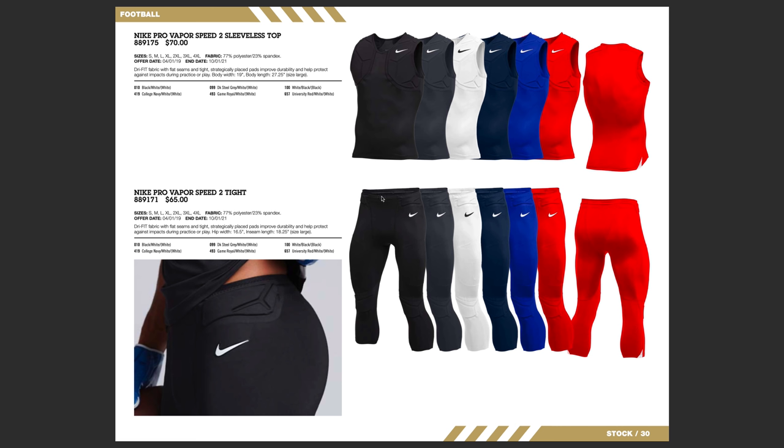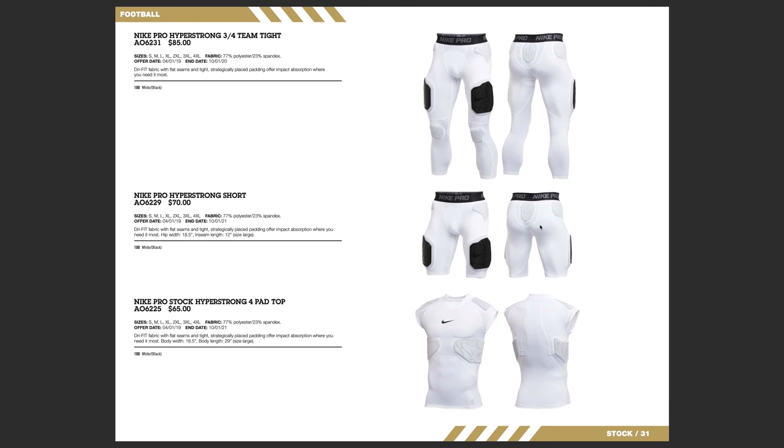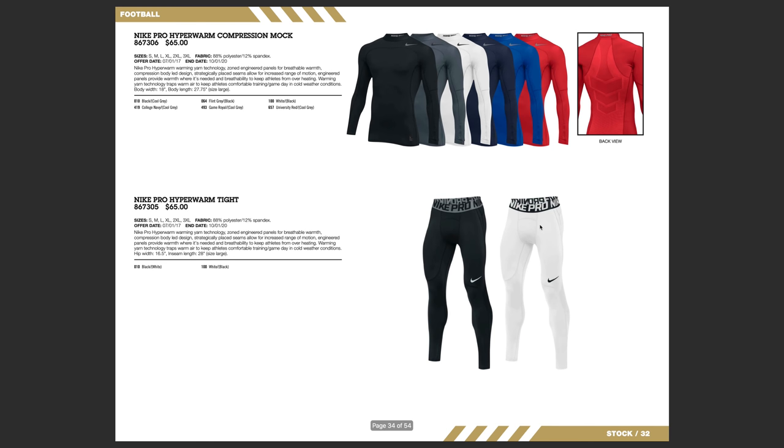This is the team catalog, so how do you order this? I'm actually not too sure, but I know that if you search eBay, you are able to find some of the Vapor Pro Speed tights on there. Here's some of the padded apparel in the Nike line. They had some of this stuff last year in terms of the three-fourths tights where you have the integrated knee pads, hip pads, tailbone pad, and thigh pads. This is going to be a little bit of a different design, but they still offer that in 2020.